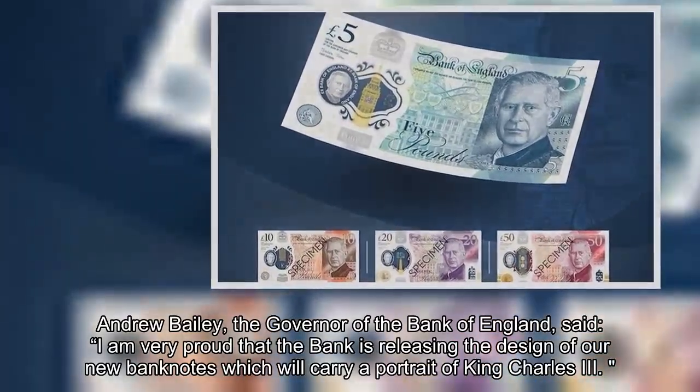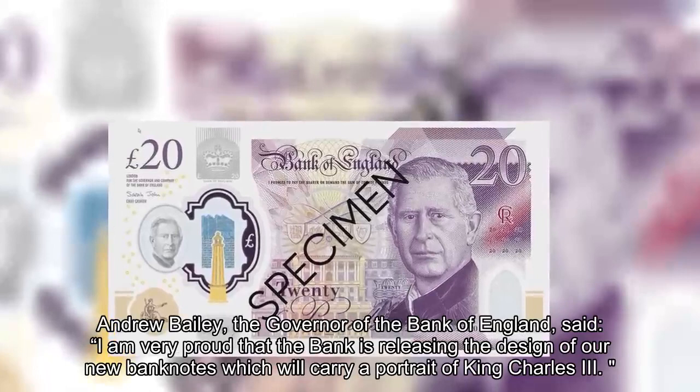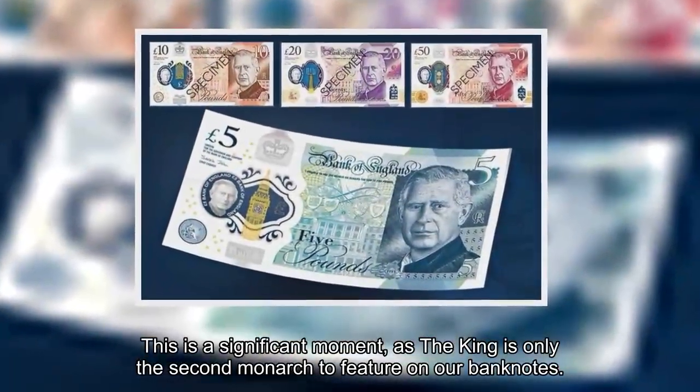Andrew Bailey, the Governor of the Bank of England, said: 'I am very proud that the bank is releasing the design of our new banknotes which will carry a portrait of King Charles III. This is a significant moment, as the King is only the second monarch to feature on our banknotes.'